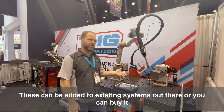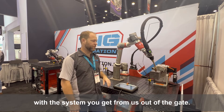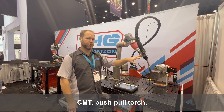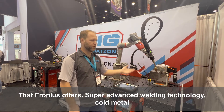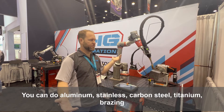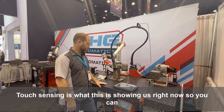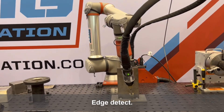These positioners can be added to existing systems or bought with the system from us out of the gate. This is our CMT push-pull torch that Fronius offers — super advanced welding technology. CMT stands for cold metal transfer. You can do aluminum, stainless, carbon steel, titanium, brazing — there are a lot of different options. Touch sensing is what this is showing us right now, so you can find parts that are moving around on you. We also do wire sense and edge detect.